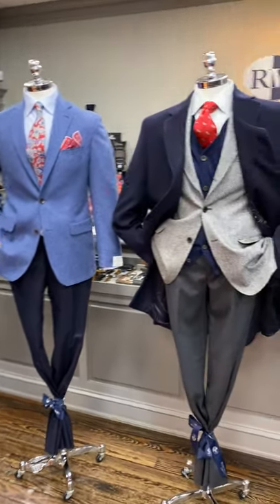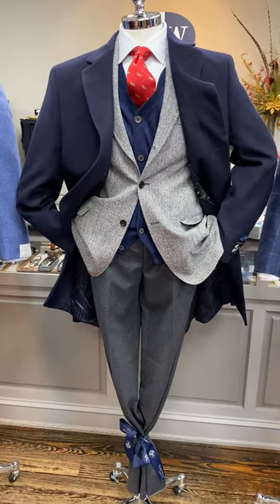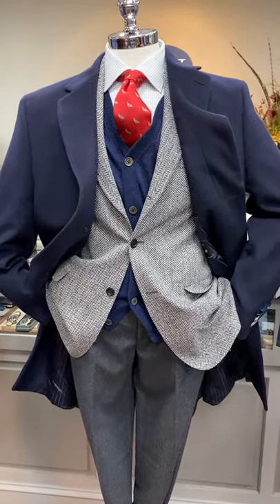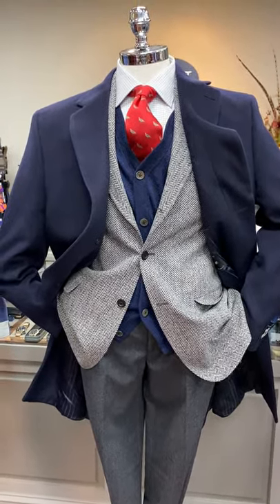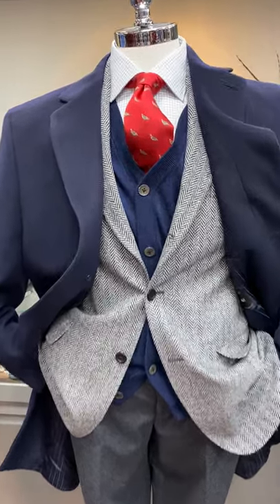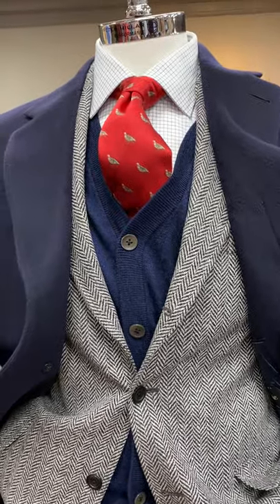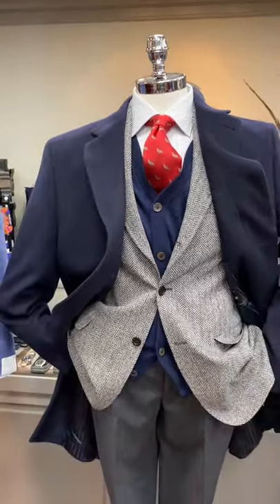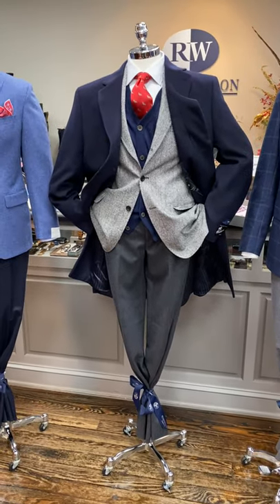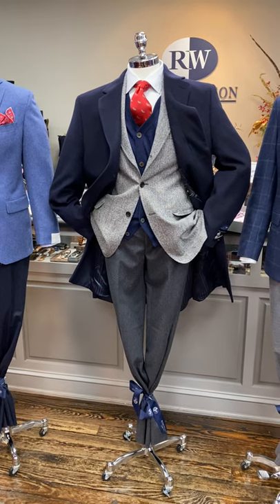The middle mannequin has a beautiful cashmere navy top coat from Empire, over a gray and black herringbone jacket from Empire, a Hagen Tattersall shirt with a Robert Jensen club tie, and a navy cardigan from Alan Payne. This mannequin is also wearing a medium gray lightweight flannel from Copley.